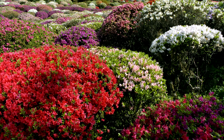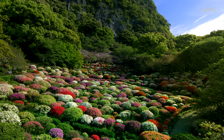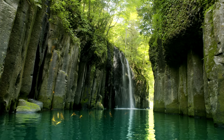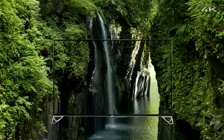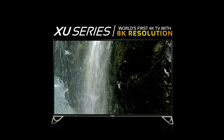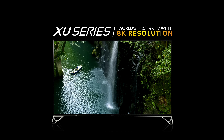Now, you cannot expect mere pixels to do justice to the sheer magnitude of details that the eye has the power to perceive. But Sharp is here to do the unexpected. With the XU Series, the world's first 8K resolution TV, Sharp replicates what the eye is truly meant to see.